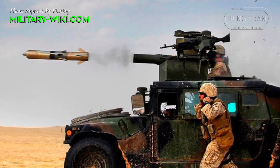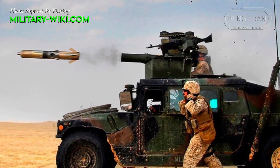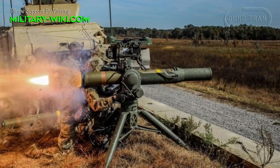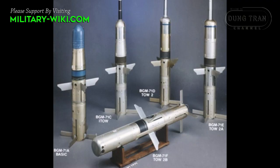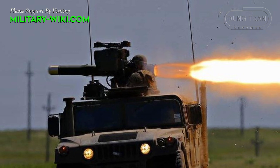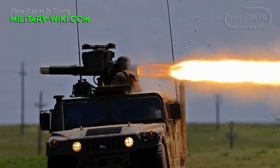Basically, the TOW missile system consists of the launcher, tripod, fire-control unit, support assembly, and missile system. The missile itself has a conventional aerodynamic shape characterized by a well-contoured body with a short nose cone. Four spring-loaded fins are mounted at midship and aft to help stabilize the missile during flight, extending out immediately after launch. The warhead is contained in the forward portion of the missile, with the guidance section, motor, and electronics to the rear.